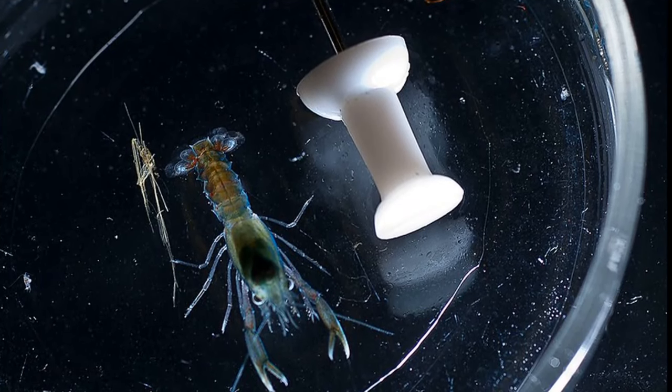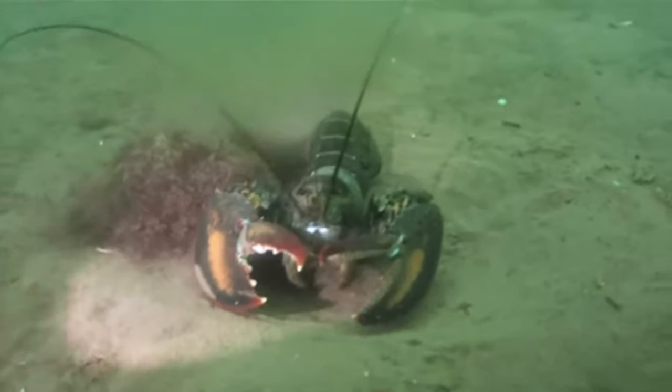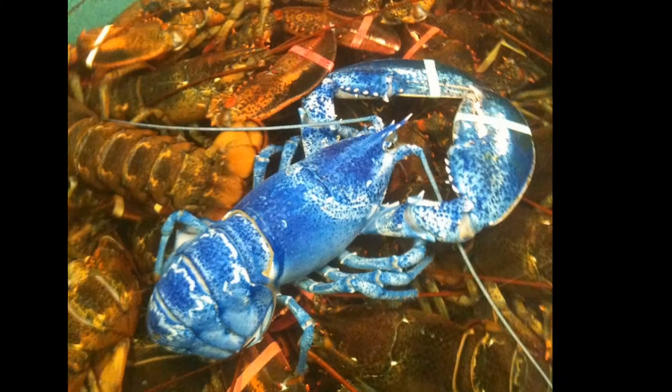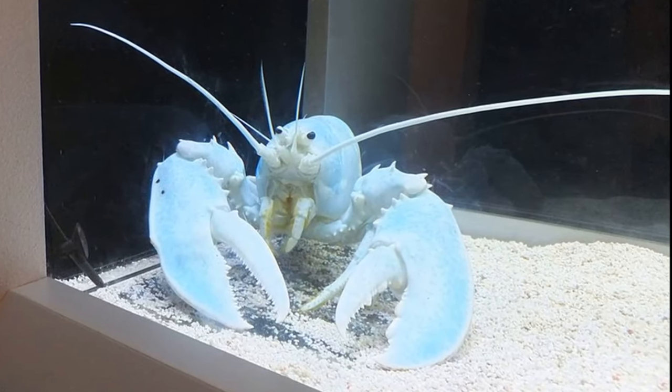In order to grow, lobsters must molt by shedding their shells. They molt less often as they grow older. The coloration of American lobsters can vary. Occasionally, rare blue-colored or albino lobsters are found.